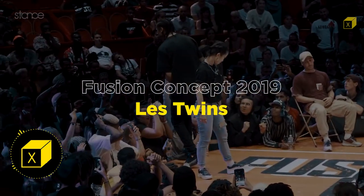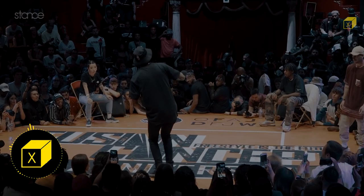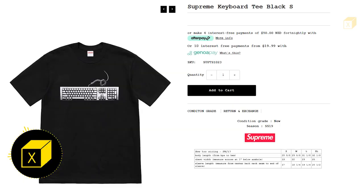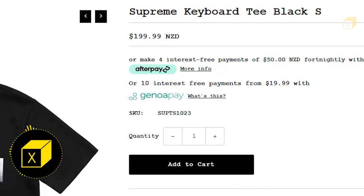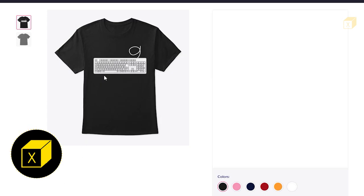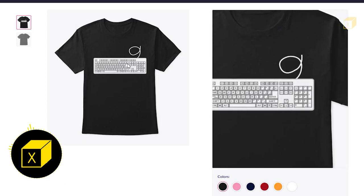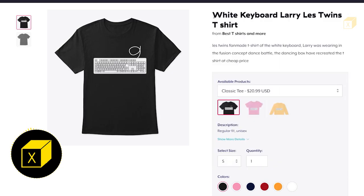Let's find out what designs I made. The first one is from the Fusion Concept 2019 where Larry and Lauren battled. I want to share Larry's t-shirt — he is wearing a keyboard t-shirt made by Supreme brand originally. Can you guess the price? It costs $200 US dollar. That's why I recreated this design, as it's too much for me.